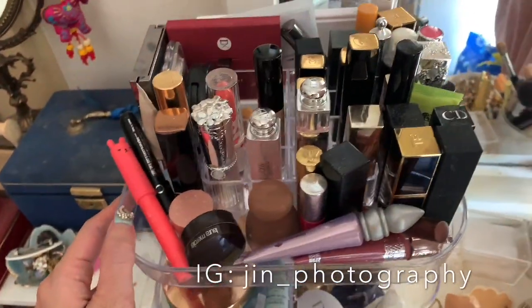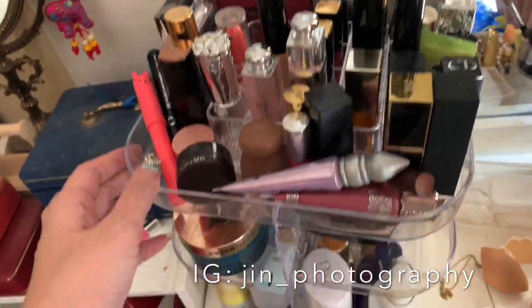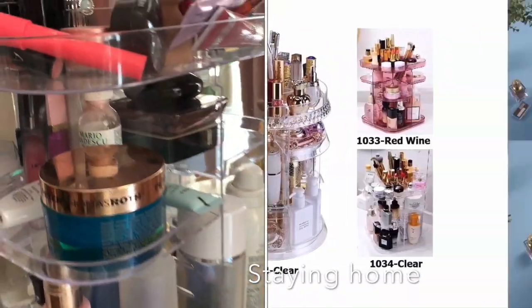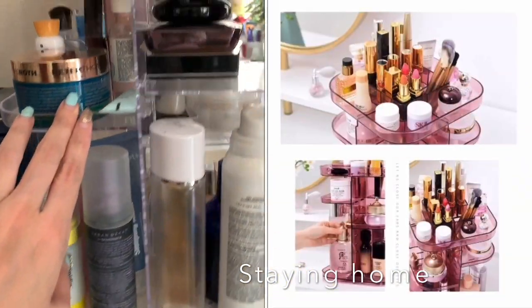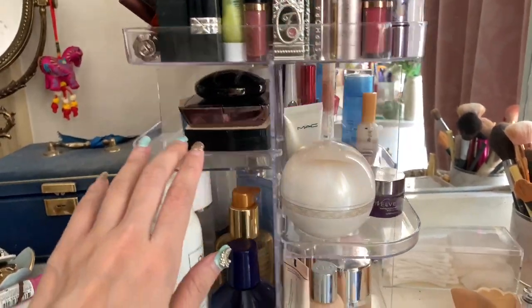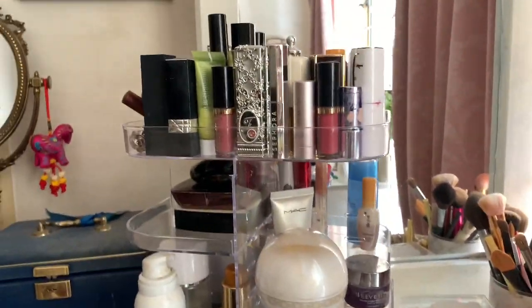So this organizer I just got — I bought it from Shopee, which is an online platform like Lazada where sellers post their products. I got this turntable organizer and it's quite convenient and cheap — it was about 40 ringgit, which is around 8 to 10 US dollars.